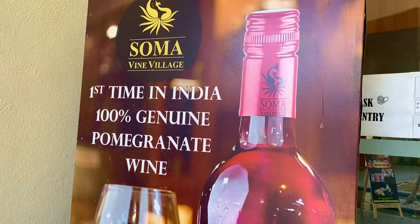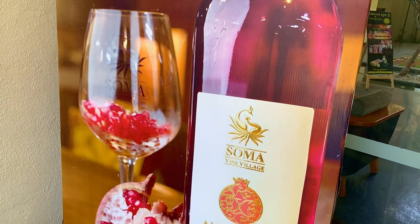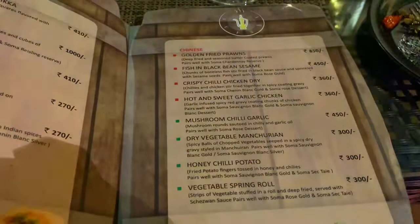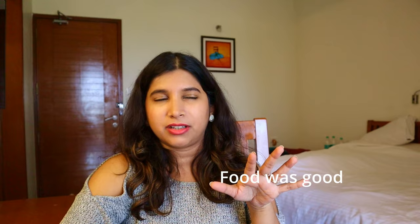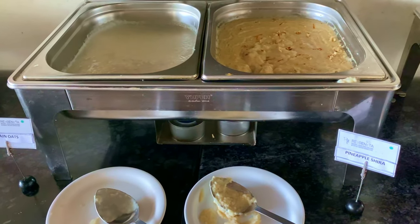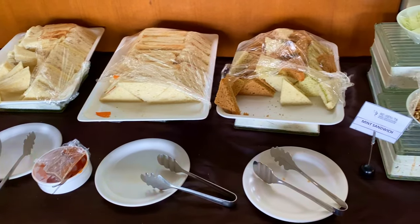The pomegranate wine is quite unique and one of a kind in India, and the Kashmir honey wine also sounded and tasted very different — we actually ordered it again at dinner because we really enjoyed it. Coming to the food, I liked it here. The quality was really good — fresh and everything. But the quantity was a little lesser than normal. Today's breakfast was also quite tasty, though the options were not many. Overall I enjoyed the food here.